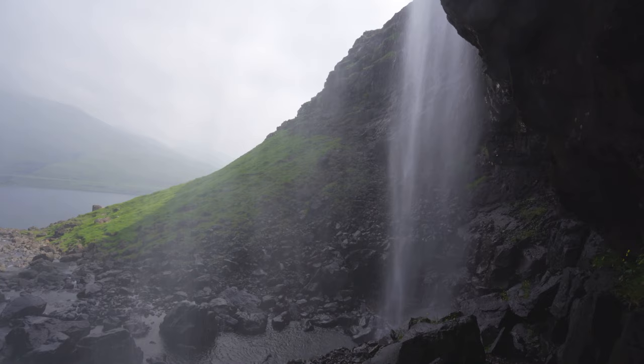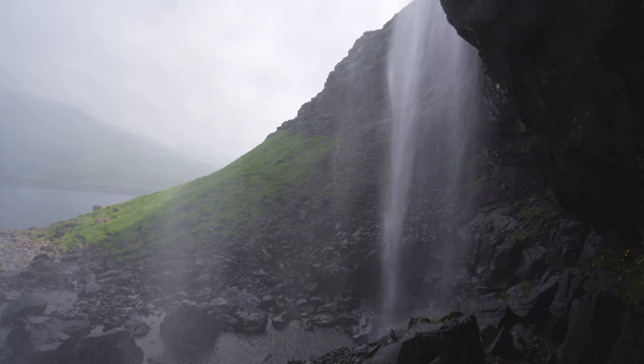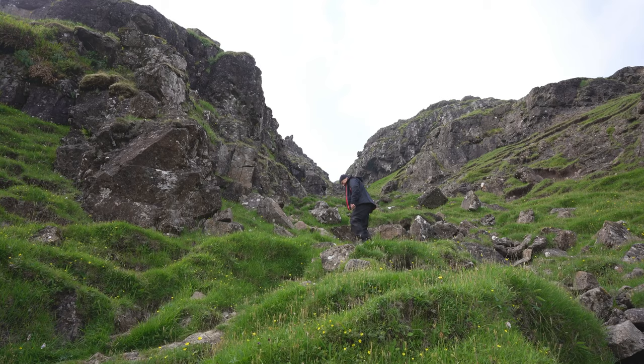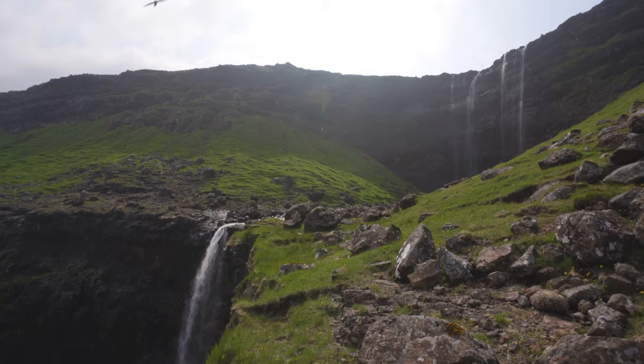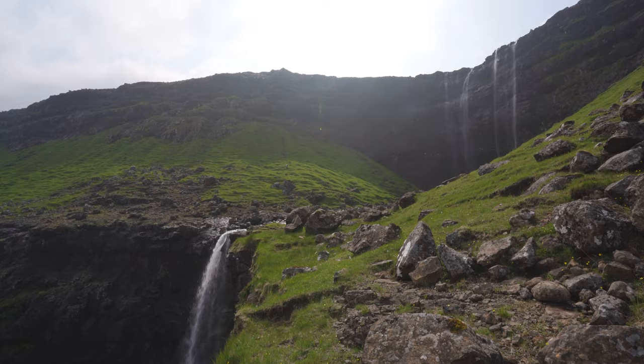After Tjørnuvík, I made my way over to the Fossa waterfall. Fossa is actually the biggest waterfall in the Faroe Islands at 450 feet. We hiked all the way to the top and also to the middle. Very sketchy hike at times, but at the end, it's all worth it.